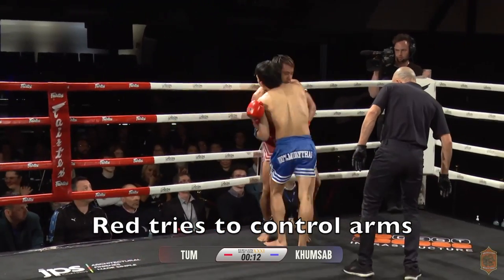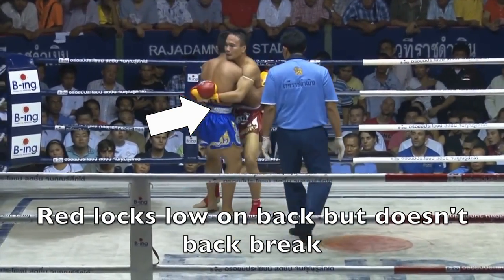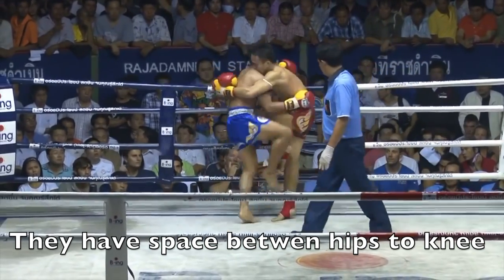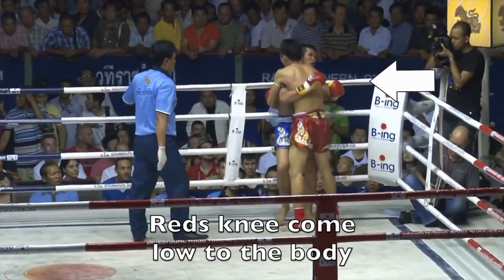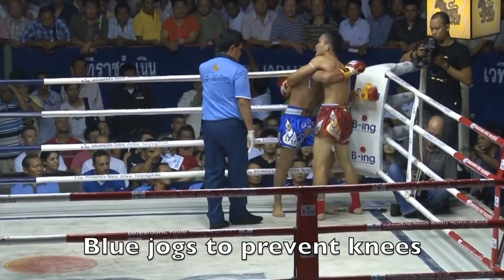Red controls the arms. In this clip, Red grabs low but doesn't break the lower back and continues to knee. Red is able to get space for knees up the middle, but mainly to the side. In the second clip, you see him trying to go for the side. Blue is effective with movement, jogging and preventing those knees from effectively landing.